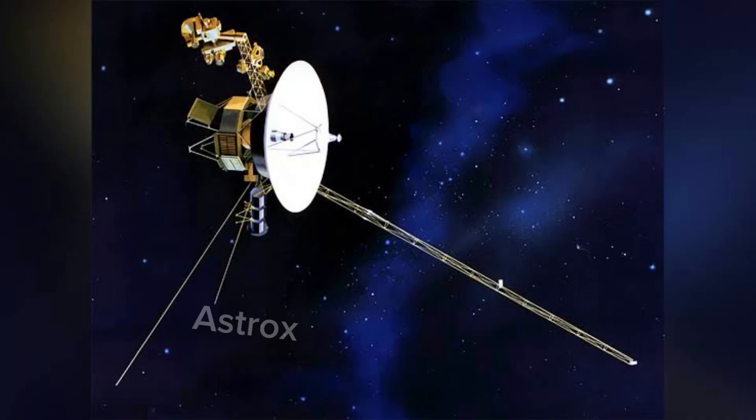Voyager 1 studied the weather, magnetic fields, and rings of the two gas giants, and was the first probe to provide detailed images of the outer planets and their moons.